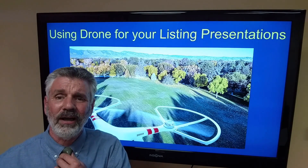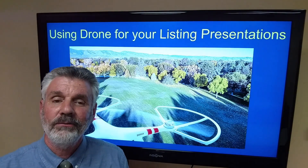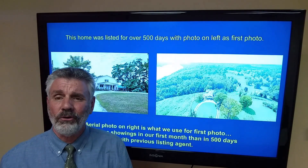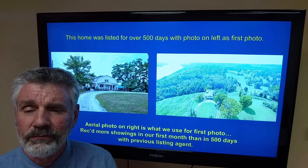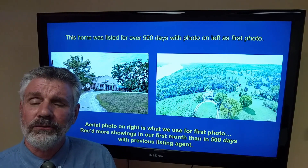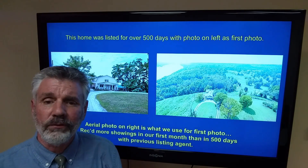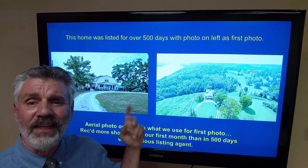That was buyers — why you need to use it for buyers. Now here's why you need to use drone photography for listing presentations. You're missing out on listings if you're not using drones. All these listings my partner and I got because the previous agent did not use aerial photography, and we told the sellers we would. Photo on the left of all of these is the first photo the previous agent used. Look at that — it looks like a barn. A top agent had that home listed for over 500 days at $650,000 using that as the first photo.